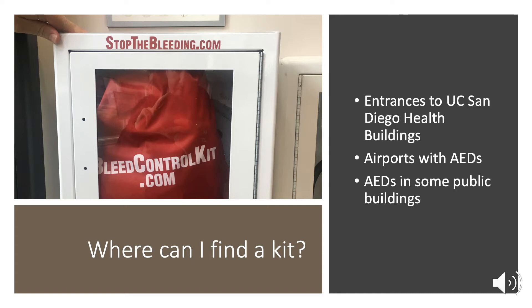Where can you find these kits? At UC San Diego Health, you'll find them near the entrances of most of the major buildings with patients. This includes the lobbies at UC San Diego Hillcrest, at the Jacobs Medical Center, at the Morris Cancer Center, and other locations.